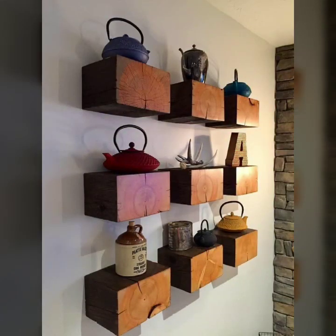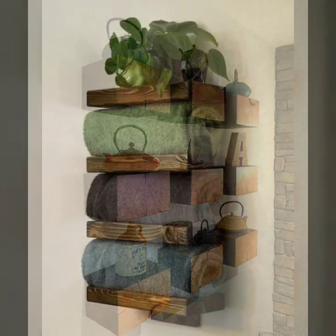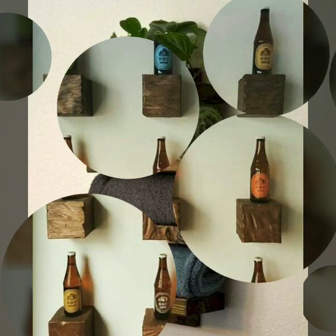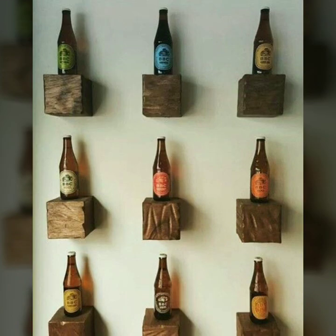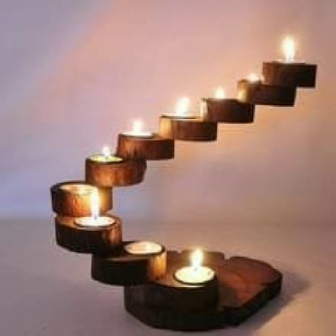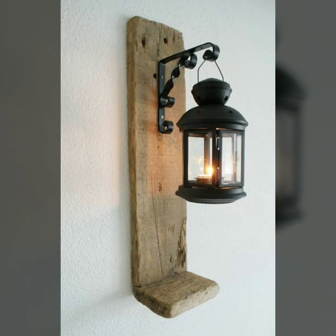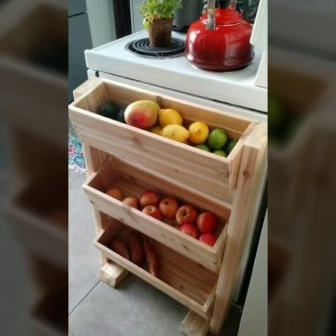You can visit my channel and see more collection about wooden work. Stylish designs, stylish ideas, stylish projects — beautiful wooden projects you can see in this video.